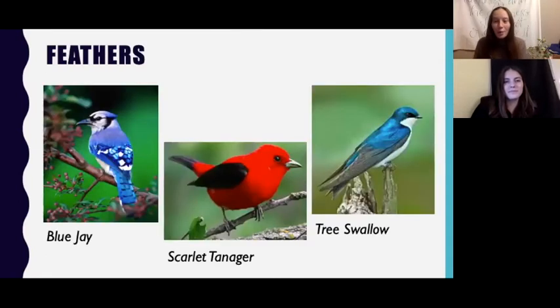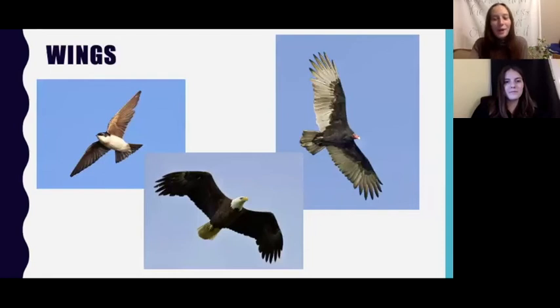All birds have feathers and feathers are really important for flight, but they also have other functions. Feathers keep birds warm, especially during cold winters — they don't have winter coats to put on. Feathers are also used for display: many birds have different colorful feathers which help them attract a mate. A bird's feathers are also important for camouflage and keeping them hidden from predators.